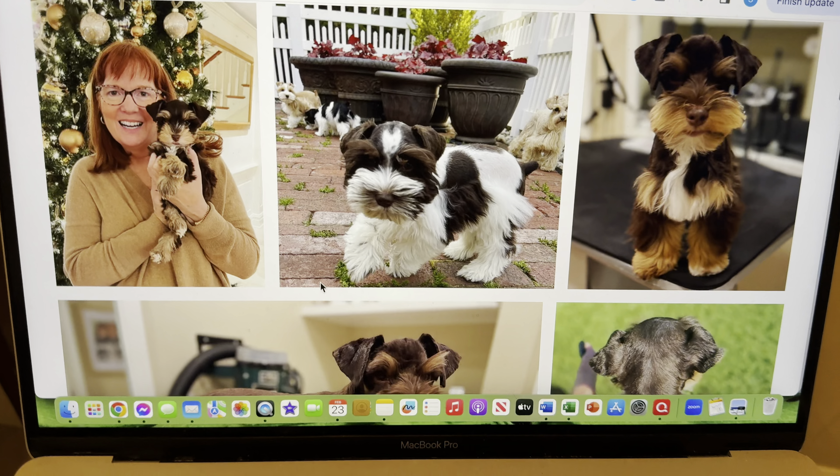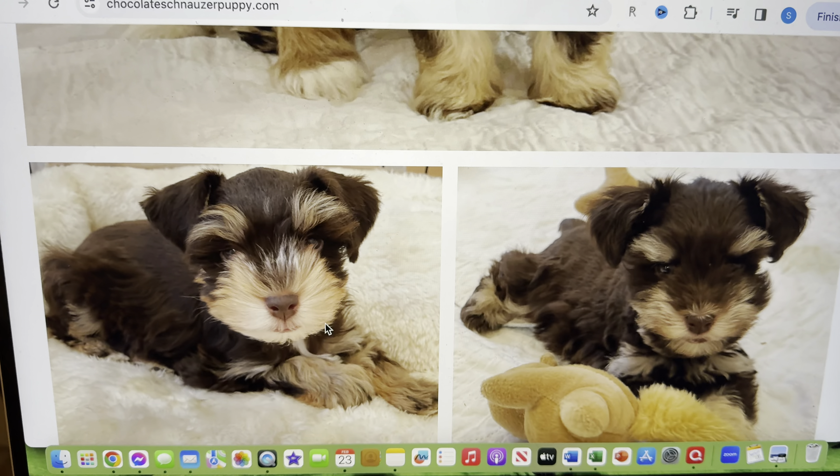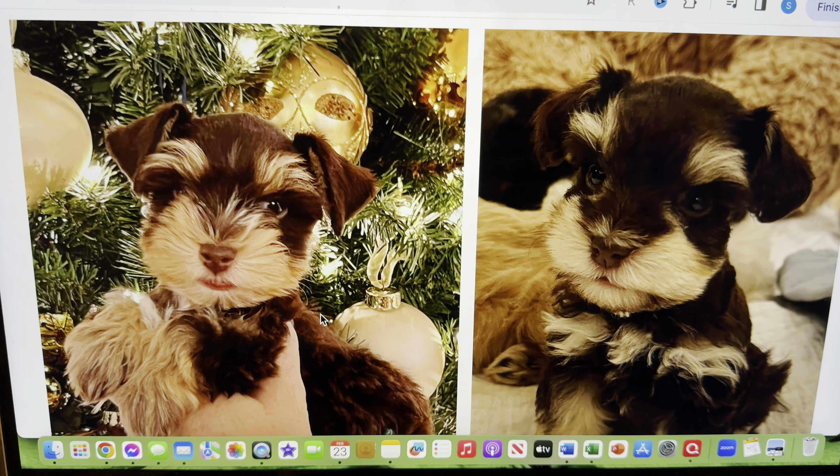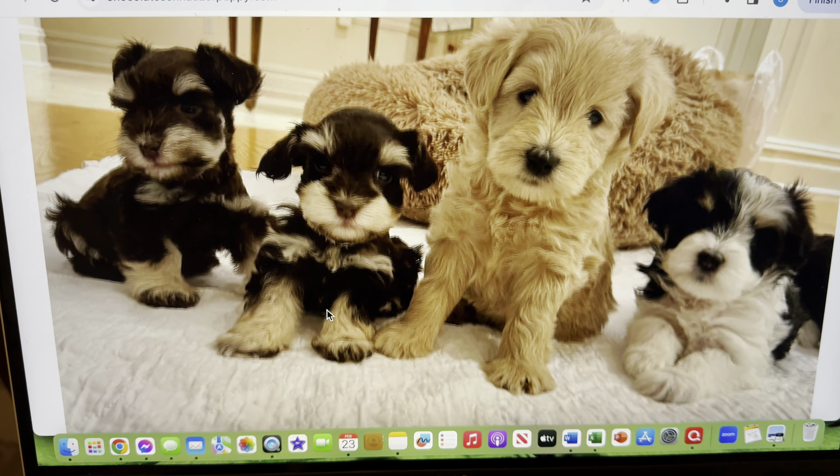Here are some pictures of some of our chocolate schnauzers. This is a liver chocolate party, and you can see other pictures of chocolates. This is Godiva when she was a little puppy, and Godiva has just recently been bred and will be able to have puppies in April. So we have lots of chocolate — or liver. Some people call it liver. You will hear that term used to describe the chocolate color. But this information is all on my website, and I invite you to check it out.